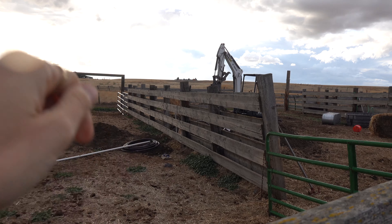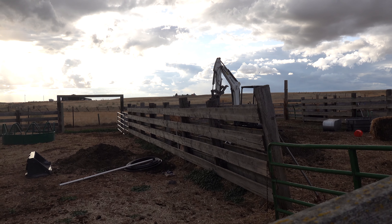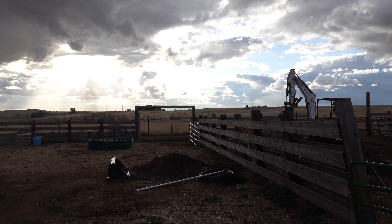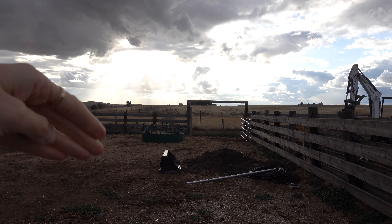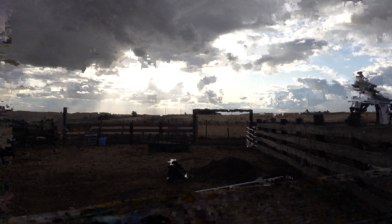There's a water trough in here with a frost-free and it never worked — Keith was in there trying to fix it the other day and it actually wasn't even connected. Through here is our alley that we use to sort cattle, and when we flush them out of the trailer they come in through this alley. You can see they took all those boards out so they're pounding in the posts.